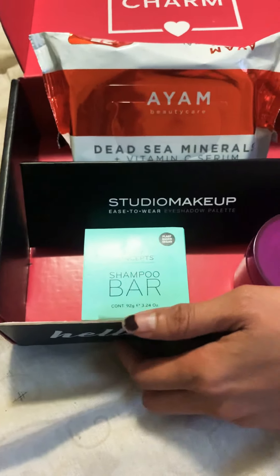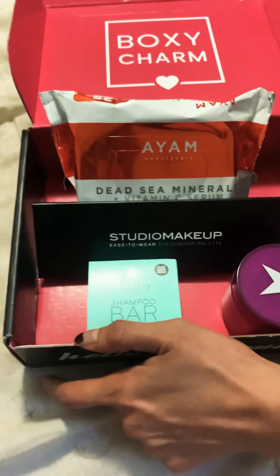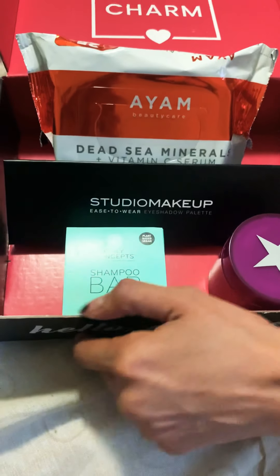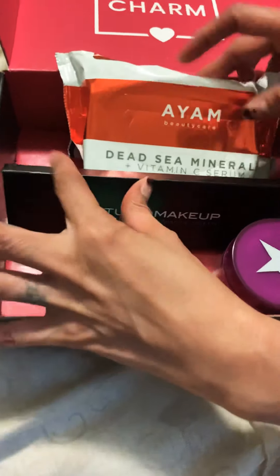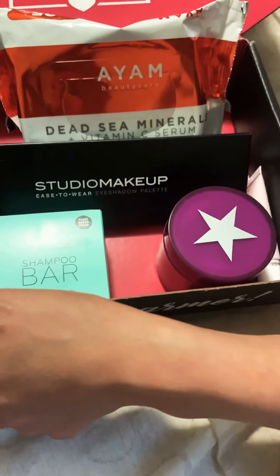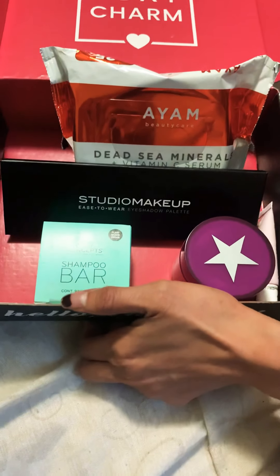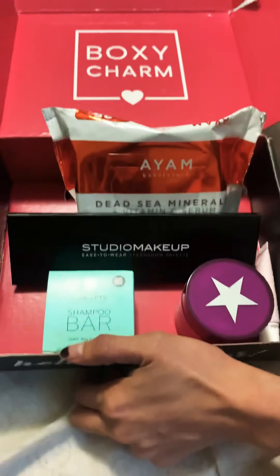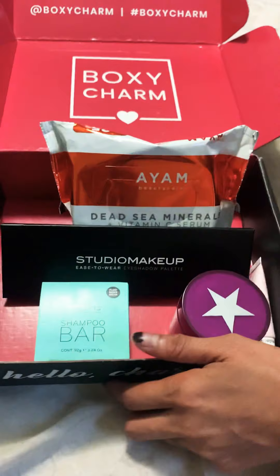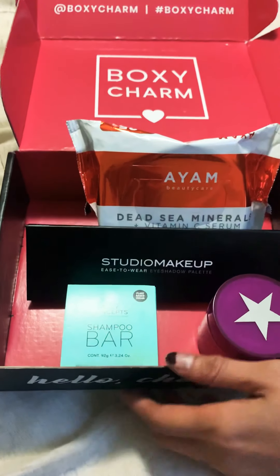You might ask why I still order it if I feel this way — yes, I know, but I just want to give my opinion. I already contacted them and told them I'm giving it one last shot for June. If they send me the same skincare again, I might unsubscribe from BoxyCharm and try some other company.